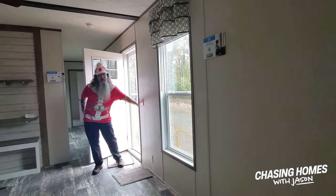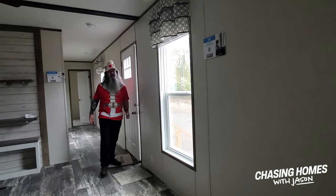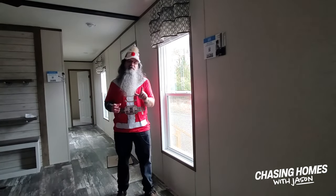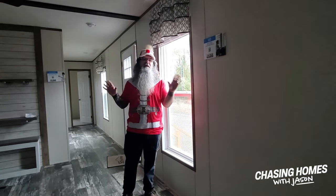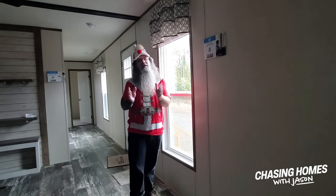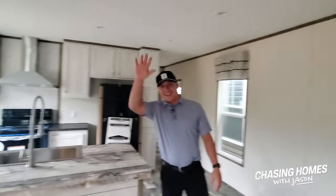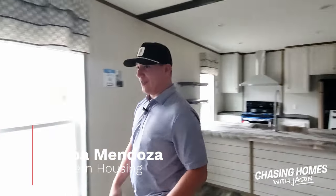Hey internet world, it's Jason Collins. We are Chasing Homes and today we have chased down this awesome Clayton single wide in Fulton, Mississippi. We're at Southern Housing and we have Bubba Mendoza back here — he knows everything there is to know about these homes and he is going to give us the 50-cent tour. Hey guys, Bubba Mendoza here — I don't know if I'd believe him about everything, but I know a couple of things about this home.